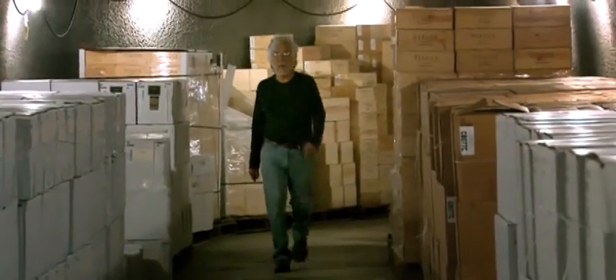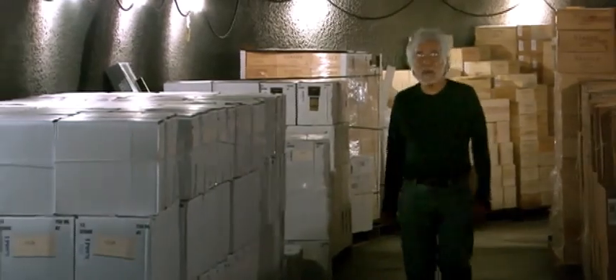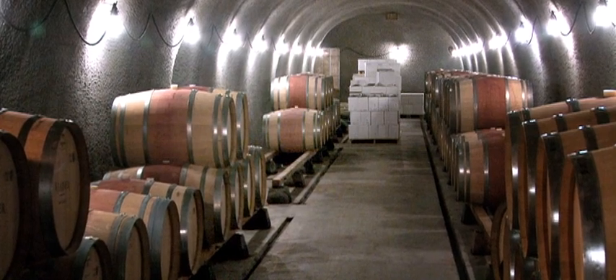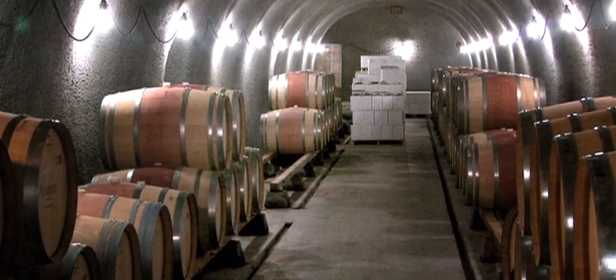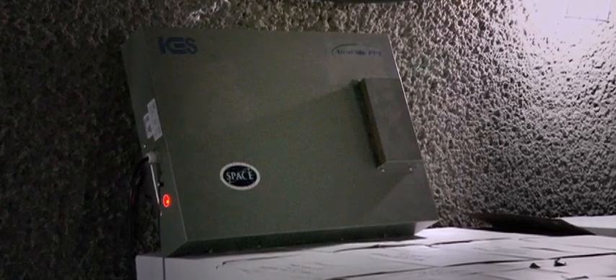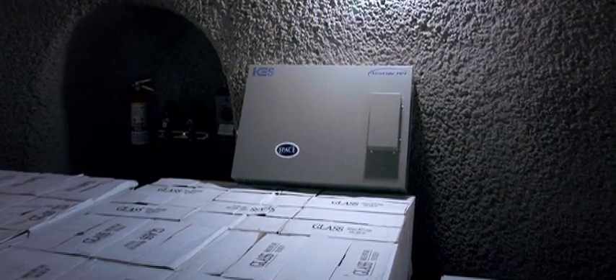What we used to do before having the Aeroside units was go through manually four times a month. Every Friday, we'd go through with two guys with a solution of sulfur and water and manually scrub every barrel. Since having the Aeroside unit, we've cut that down to once a month. Our savings in man hours is easily 40 to 50 hours a month just from having the systems running 24 hours a day.